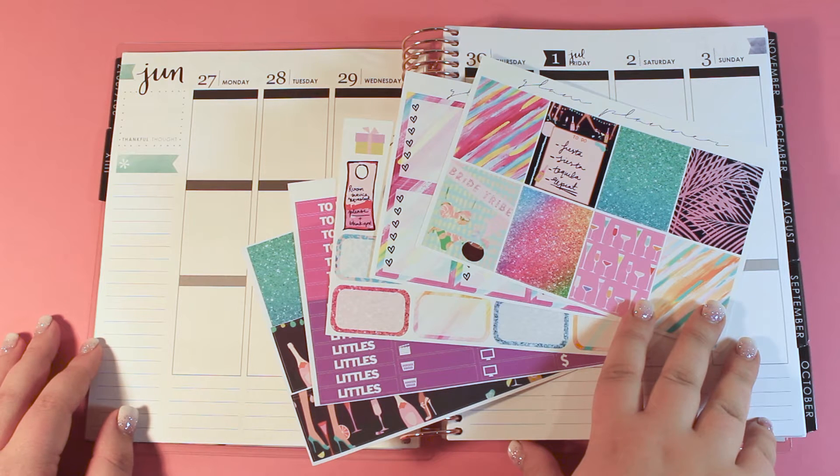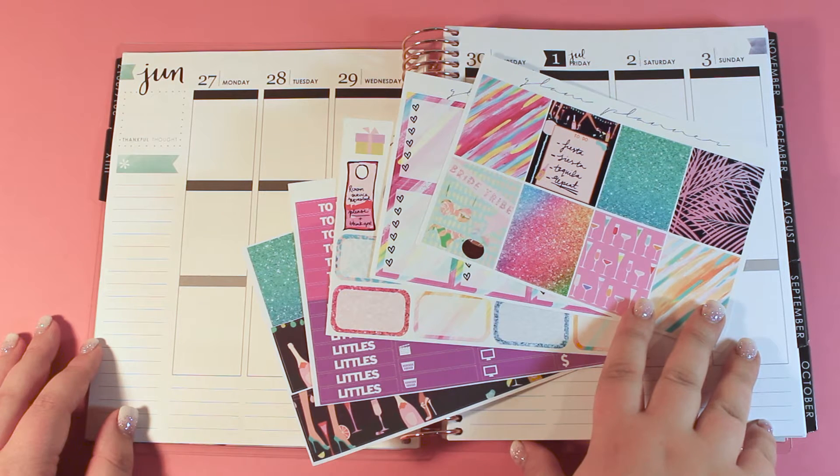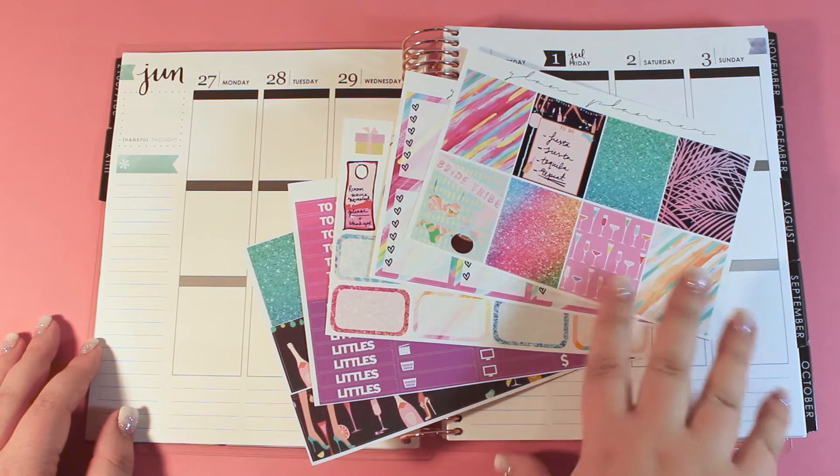Hey everybody, it's Taff, your friendly neighborhood weirdo, and today we're doing a very special Let's Plan With Me. This is my first plan with me in the new 2016-2017 Erin Condren Planner.